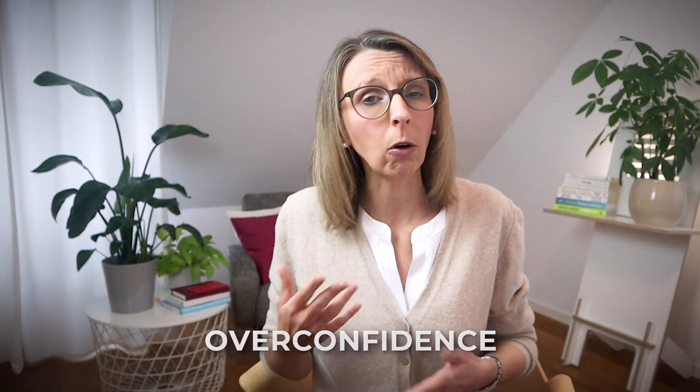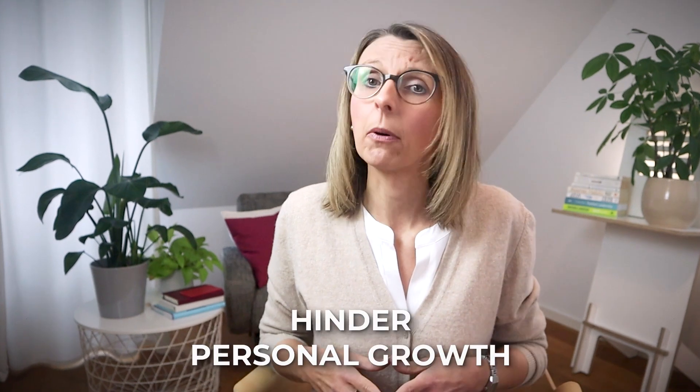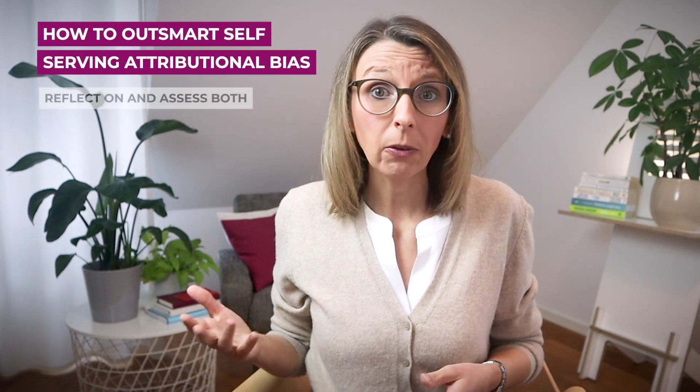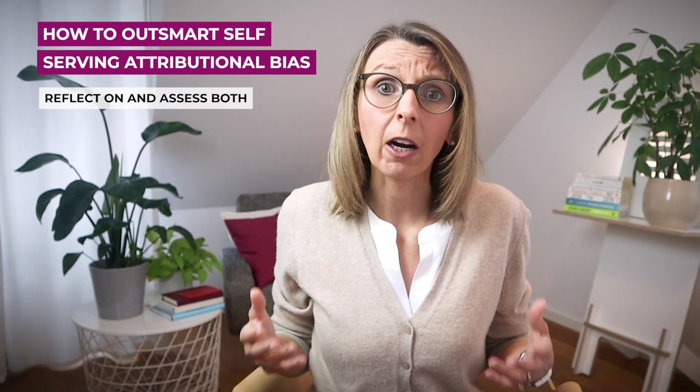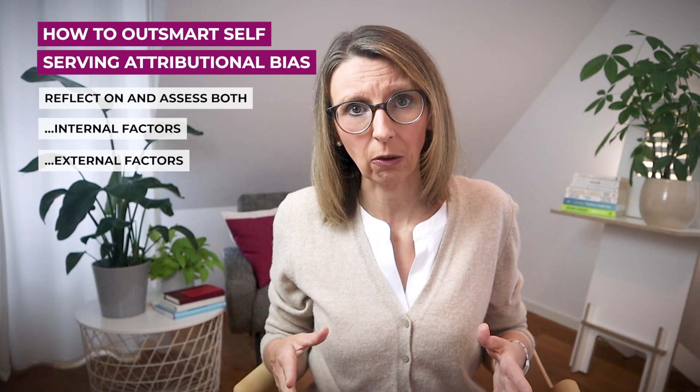The self-serving attributional bias can lead to misjudgments in both success and failure scenarios. Attributing success solely to personal factors can lead to overconfidence and reduced accountability, while blaming failure solely on external factors can hinder personal growth. In reality, both success and failure are oftentimes influenced by a mix of internal as well as external factors. Recognizing and addressing this bias is essential for balanced self-assessment and effective decision-making.